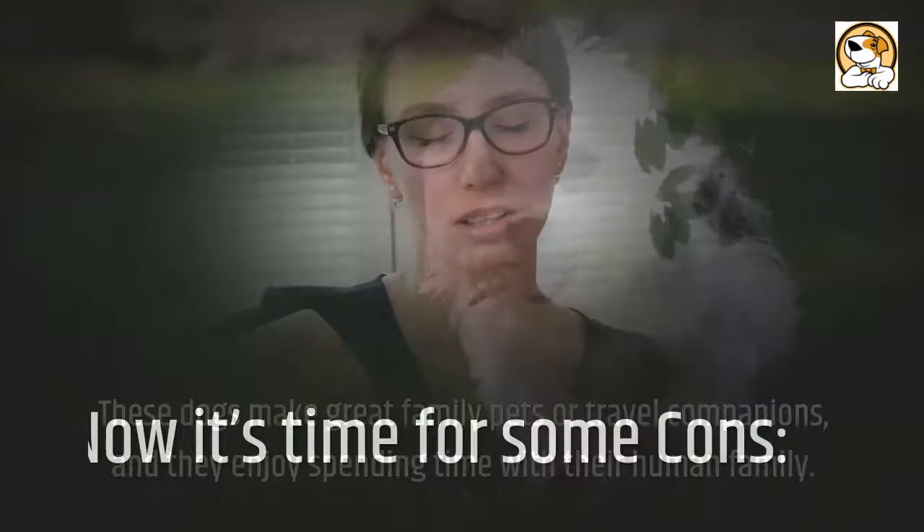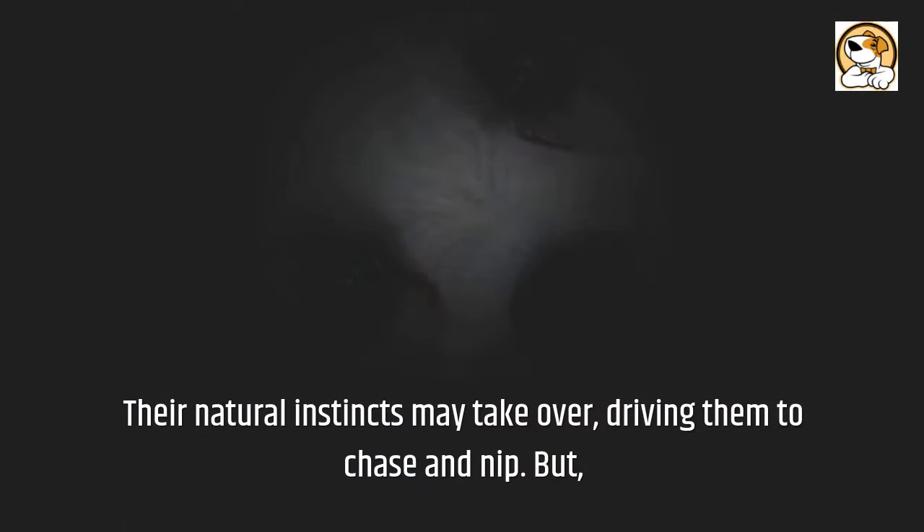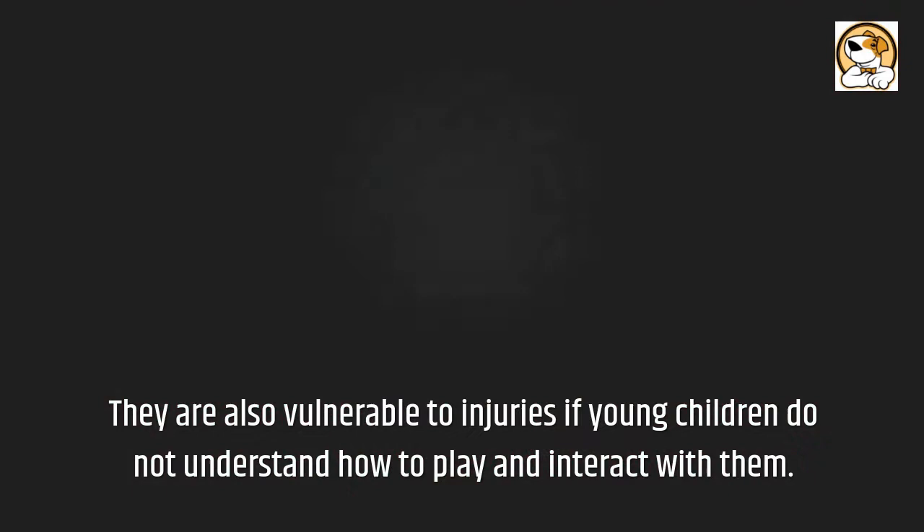Now it's time for some cons. Dandy Terriers aren't usually a good fit for households with other pets or small children. Their natural instincts may take over, driving them to chase and nip. They are also vulnerable to injuries if young children do not understand how to play and interact with them.